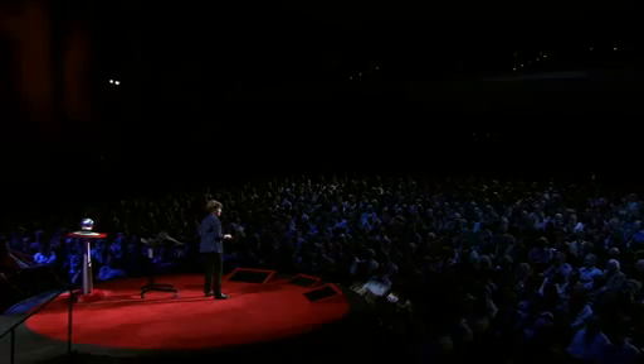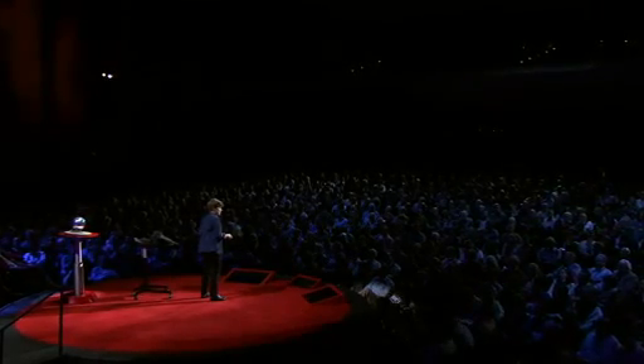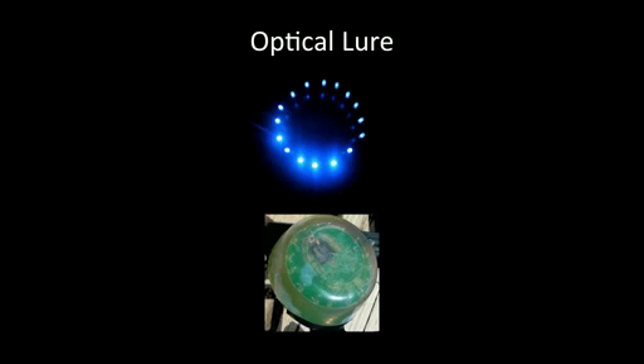There's a language of light in the deep ocean, and we're just beginning to understand it. One way we're going about that is by imitating a lot of these displays. This is an optical lure that I've used. We call it the electronic jellyfish — it's just 16 blue LEDs that we can program to do different types of displays. We view it with a camera system I developed called Eye in the Sea, which uses far-red light that's invisible to most animals, so it's unobtrusive.